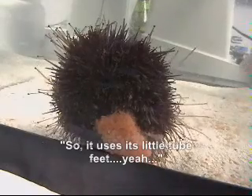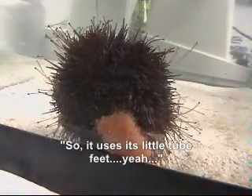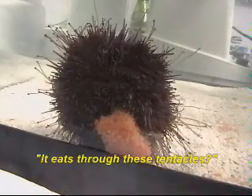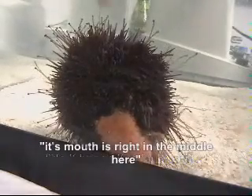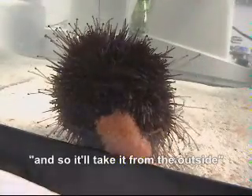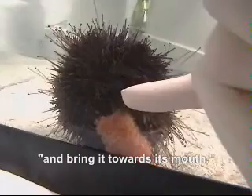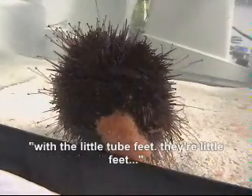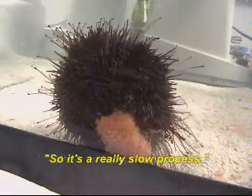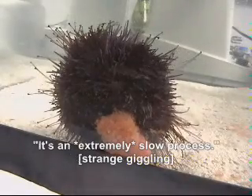But it uses all these little tube feet. Through these tentacles? It eats through these tentacles? No, it brings it to its mouth. Its mouth is right in the middle here. And so it'll take it from the outside and bring it towards its mouth with the little tube feet. That's how it walks around too. So it's a really slow — an extremely slow process of eating.